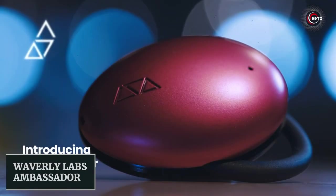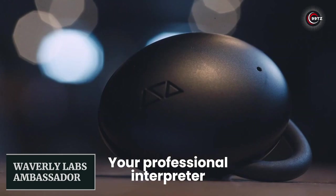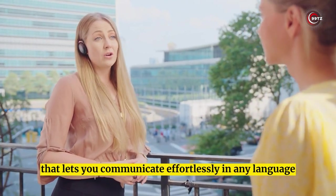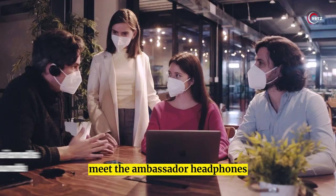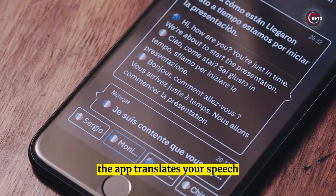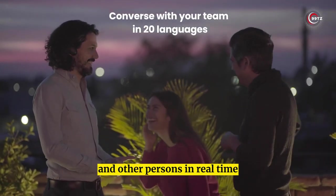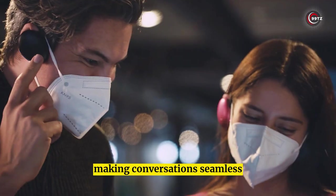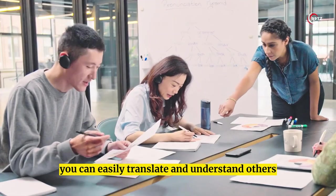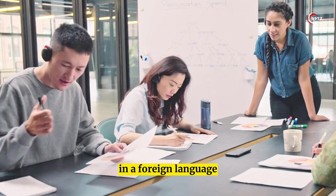Number 9: Waverly Labs Ambassador. Introducing a smart gadget that lets you communicate effortlessly in any language. Meet the Ambassador headphones with its accompanying app. The app translates your speech and the other person's in real time, making conversations seamless. With three modes — converse, lecture, and listen — you can easily translate and understand others in a foreign language.